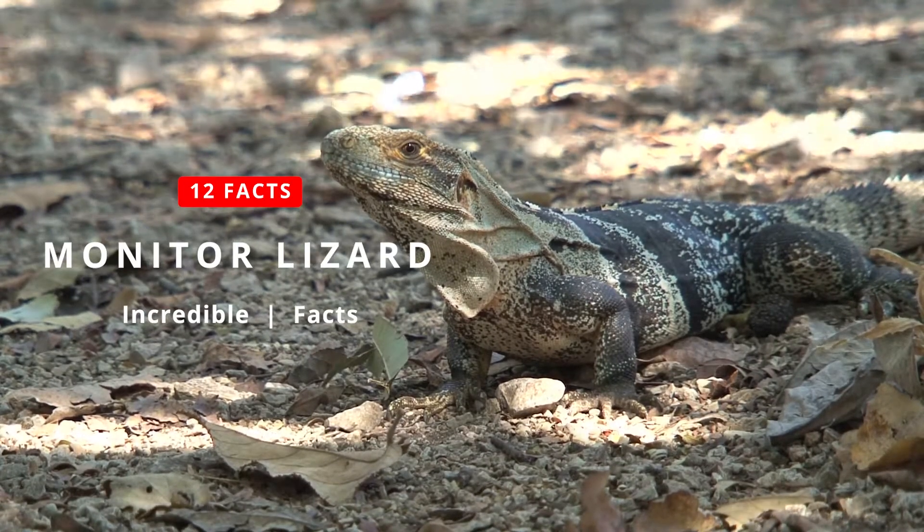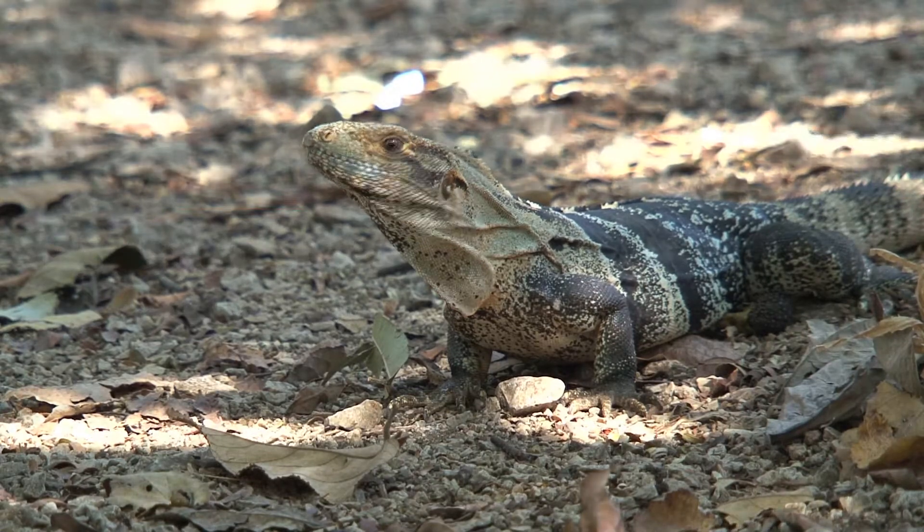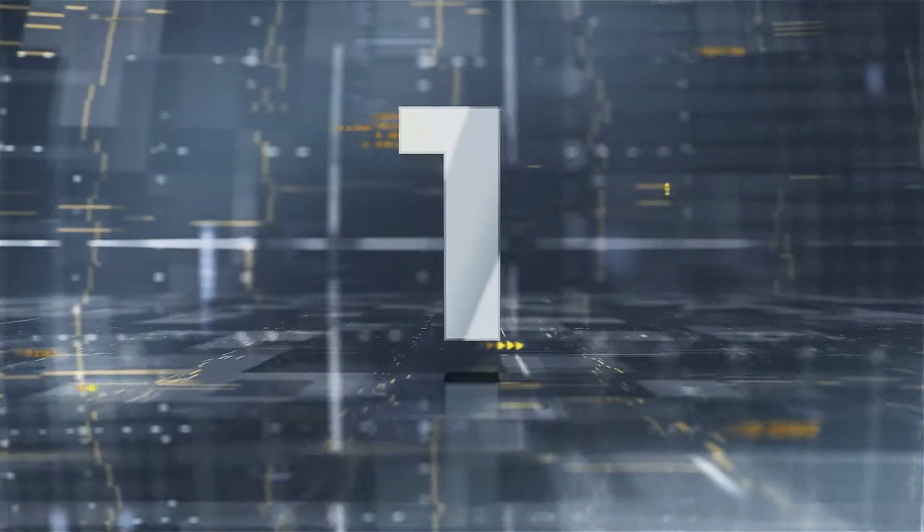In today's video, we are going to take a look at 12 incredible facts about the monitor lizard.